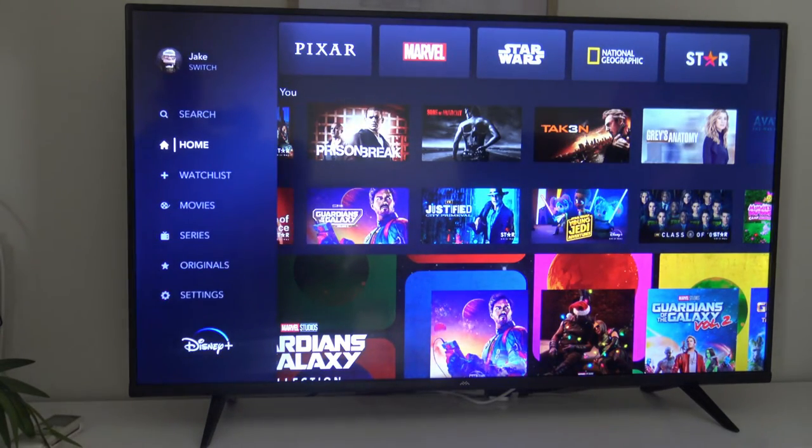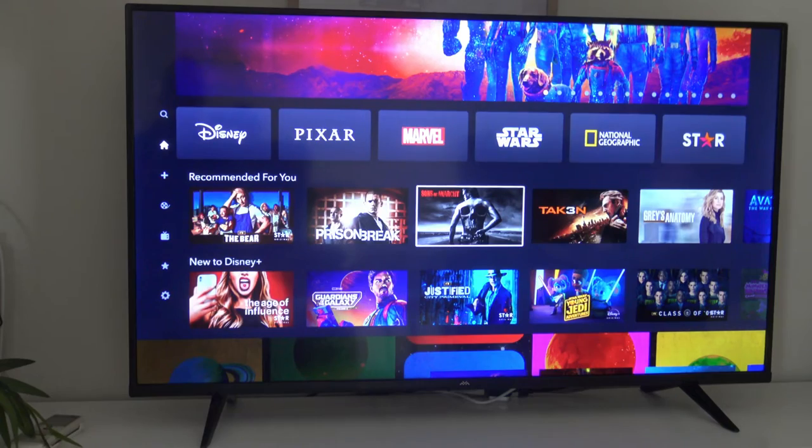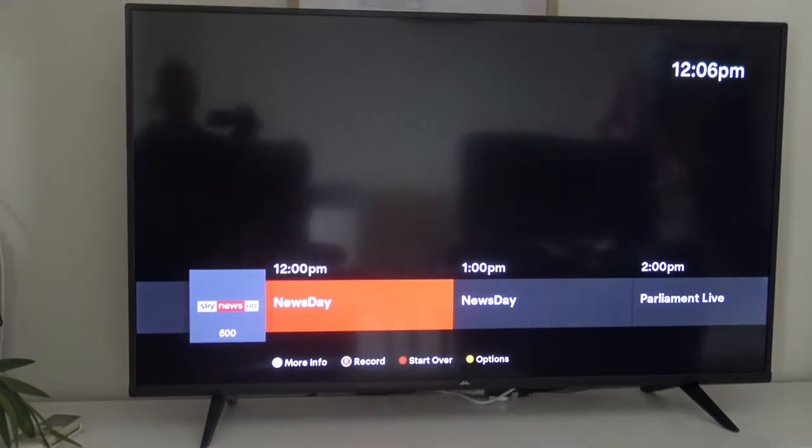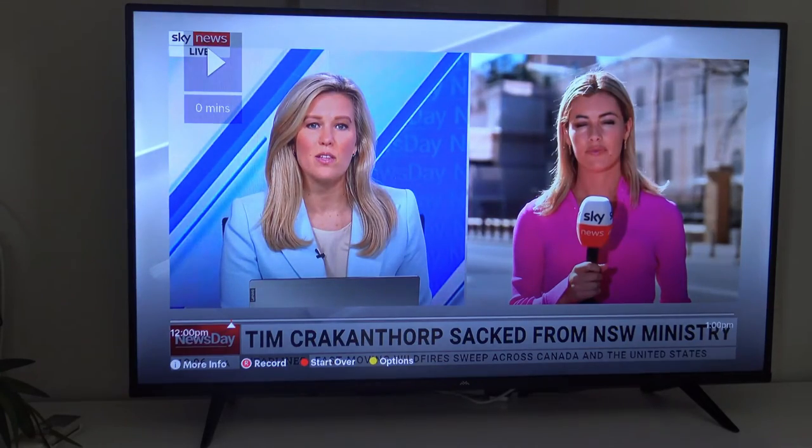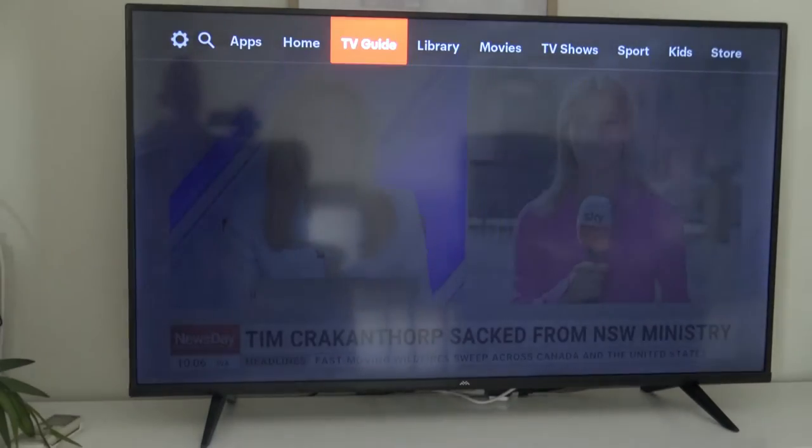I will be doing a full video on Disney Plus, but I just wanted to show you it's fully integrated into the IQ5, which is kind of incredible. Let's just see now if it is exclusive to Disney Plus or if Paramount actually has that as well.